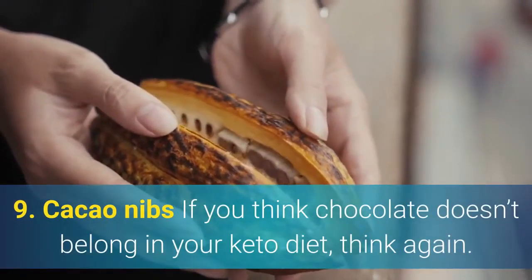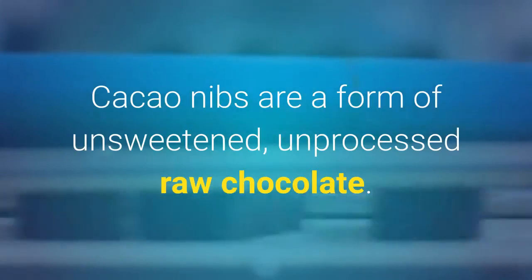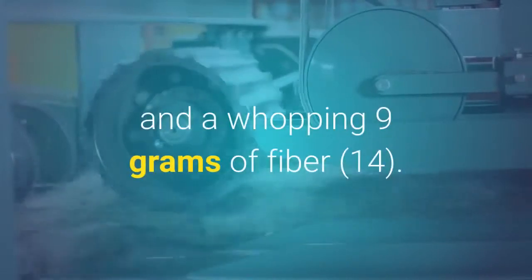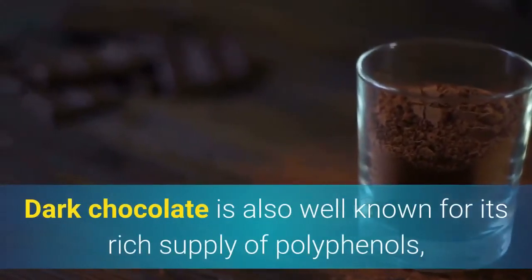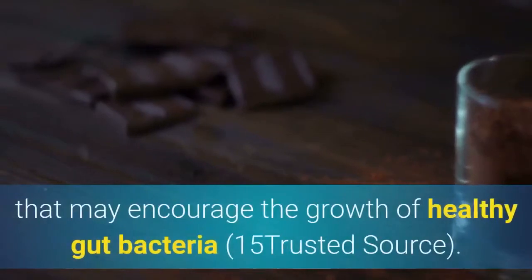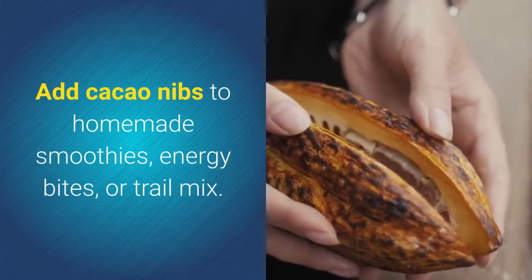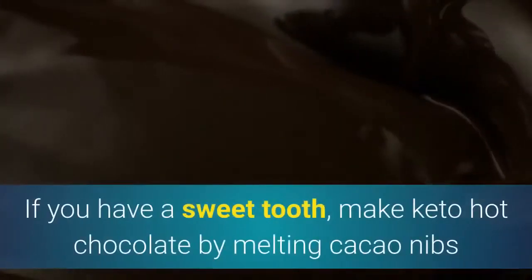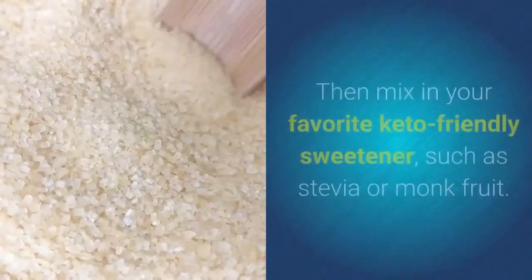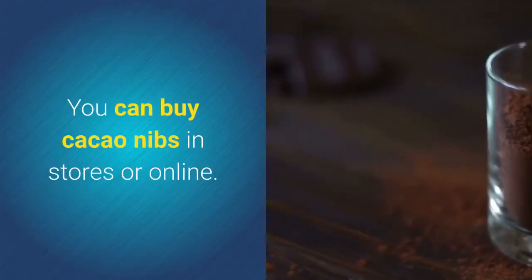9. Cacao nibs. If you think chocolate doesn't belong in your keto diet, think again. Cacao nibs are a form of unsweetened, unprocessed raw chocolate. Just one ounce provides about 12 grams of fat and 9 grams of fiber. Dark chocolate is also well known for its rich supply of polyphenols, which are plant compounds with strong anti-inflammatory effects that may encourage the growth of healthy gut bacteria. Add cacao nibs to homemade smoothies, energy bites, or trail mix. For a sweet treat, make keto hot chocolate by melting cacao nibs in unsweetened coconut milk and mixing in a keto-friendly sweetener such as stevia or monk fruit.